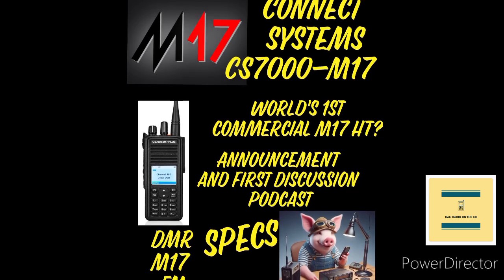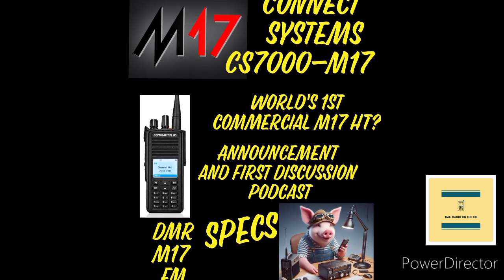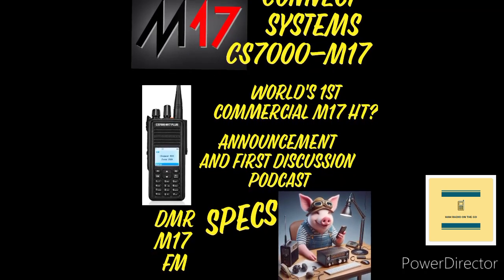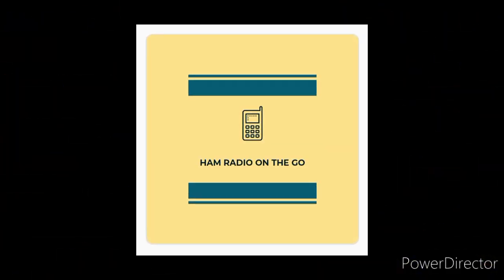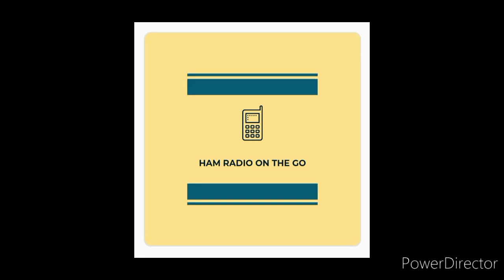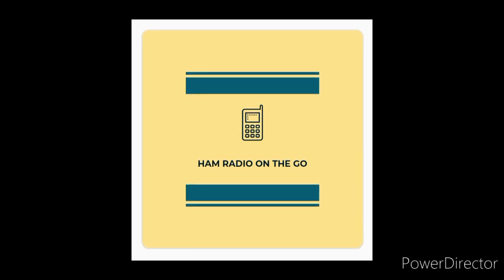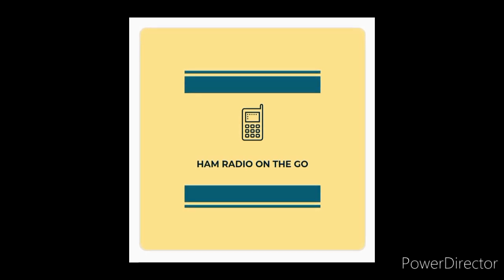That's a quick look at the Connect Systems CS7000 M17. They're on pre-order — preliminary shipping date is end of August 2024 at the time of this video's release, but things can change. Coming in around $449 at this time. Comment below and tell me what you think of the M17 commercial release — first HT that I know of. If you get a hold of this radio, comment below and tell us about it. Thanks for watching, everyone. Like and subscribe for future videos of Ham Radio On The Go. Check the description for any updates on this release. Thanks for watching, and 73.